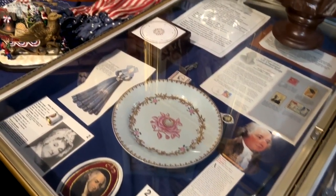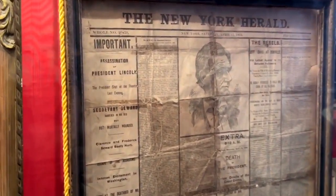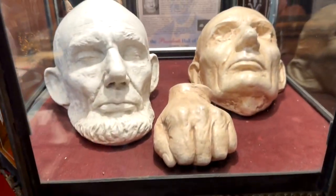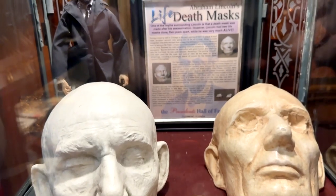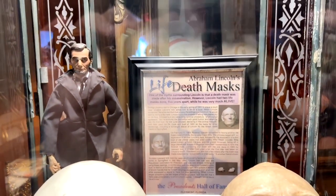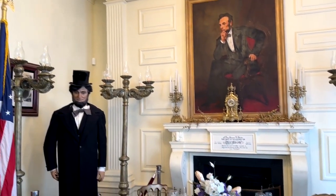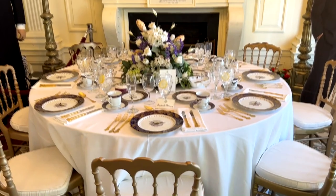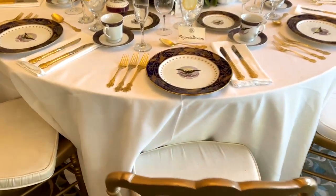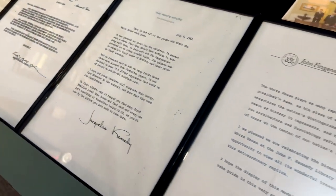There is White House china, clothes, old newspapers — here's a life cast of Lincoln. Just amazing things. I don't know where he found all of it. There are signed letters from presidents and wax figures. I mean, you name it, it's in here.